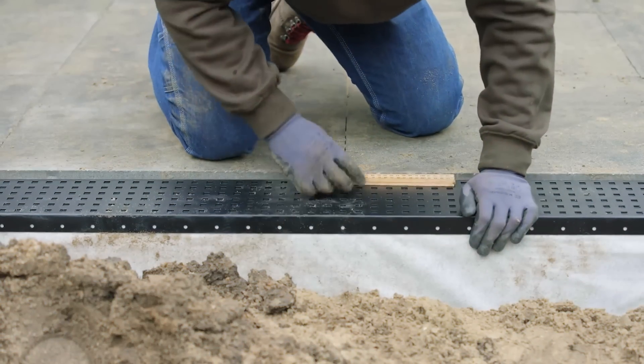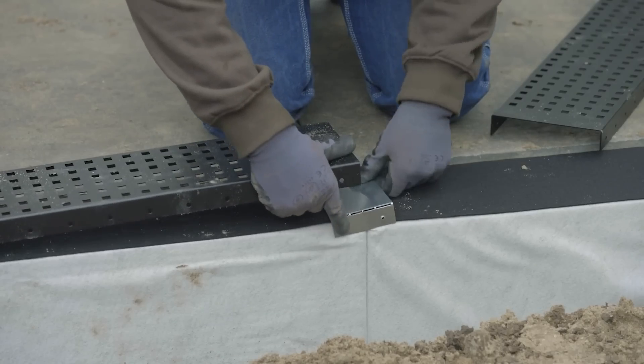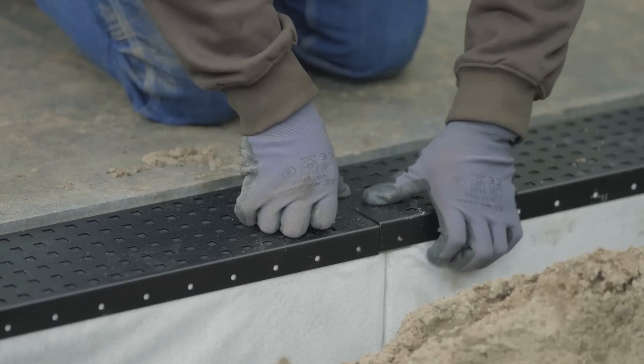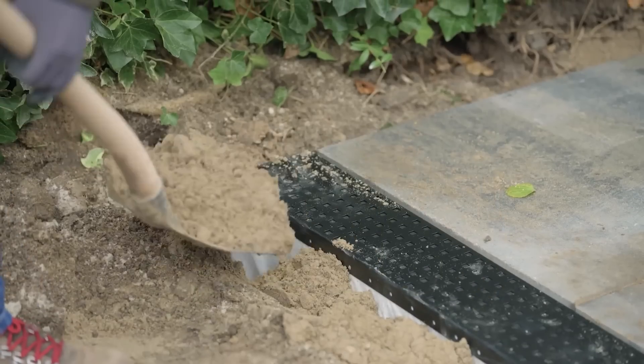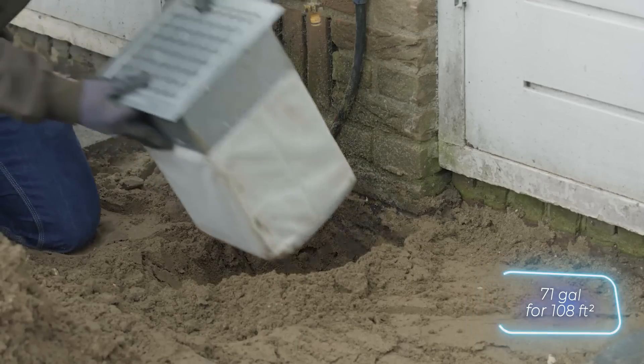You can get HydroBlobs in both above-ground and underground versions. The system's effectiveness depends on the type of soil. For instance, in loamy soil, it's recommended to install eight units with a total capacity of 270 litres for every 10 square metres.